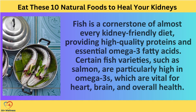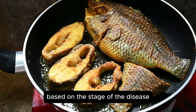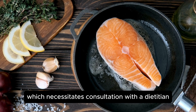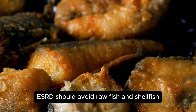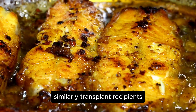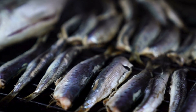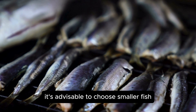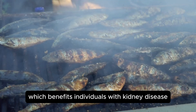3. Fish. Fish is a cornerstone of almost every kidney-friendly diet, providing high-quality proteins and essential omega-3 fatty acids. Certain fish varieties, such as salmon, are particularly high in omega-3s, which are vital for heart, brain, and overall health. Most people with kidney disease or transplants do not need to restrict their fish consumption. However, protein intake must be adjusted based on the stage of the disease, which necessitates consultation with a dietician. Fresh fish is the preferred option, but individuals with end-stage kidney disease (ESRD) should avoid raw fish and shellfish due to the risk of infections. Similarly, transplant recipients, who are more vulnerable to foodborne illnesses due to immunosuppressive medication, should steer clear of undercooked fish. Due to concerns about heavy metal exposure, it's advisable to choose smaller fish and consult local advisories. Additionally, opting for fresh fish over canned varieties helps lower sodium intake, which benefits individuals with kidney disease.